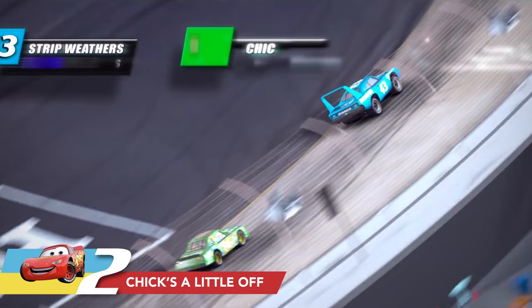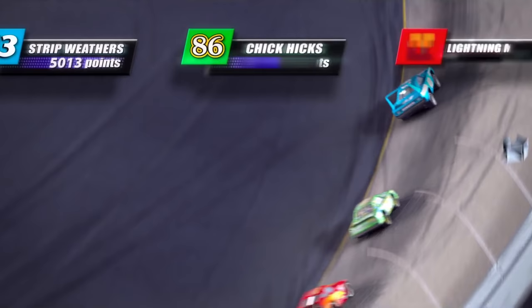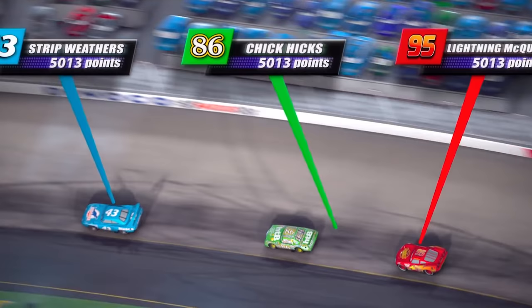Have you ever noticed in the opening race that Lightning McQueen has a red arrow pointing to him that tells his points? Also, the King has a blue arrow pointing to him with his points, but Chick Hicks's arrow — the green one — doesn't quite line up with Chick Hicks. It's a little bit off, just like Chick Hicks is. It's a small joke we put in there just for fun, and most people will probably never notice it, but now you know.